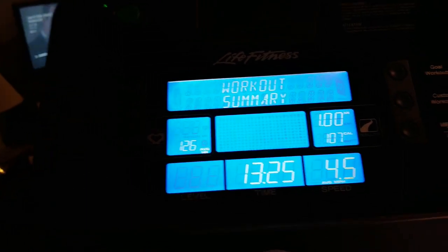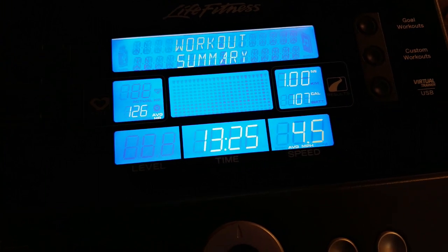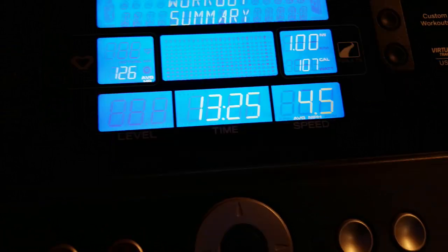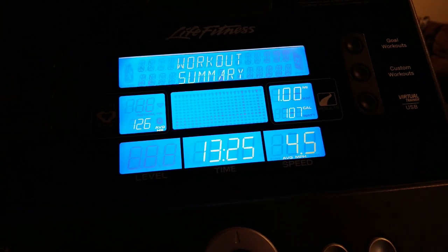I just got done with another mile: 107 calories burned, thirteen minutes and twenty-five seconds, four point five miles per hour. That is it for now — thinking about actually doing another half mile, so we'll see.